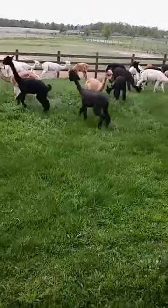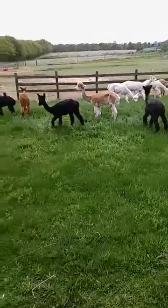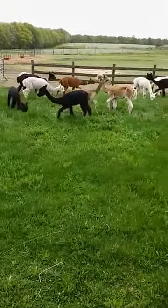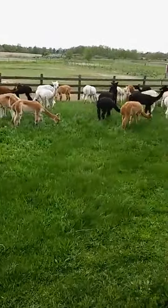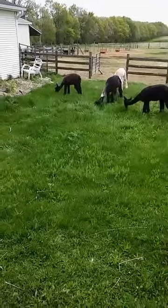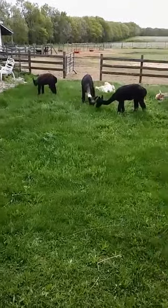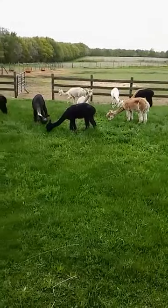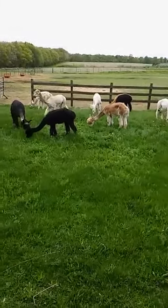Hi everyone, it's Kathy with ClearSky Fiber Arts and ClearSky Alpacas. Today I'm showing you the alpacas instead of myself. People ask me, well, what do you use alpacas for? I've talked to you a lot about the fiber, but today I wanted to show you they can be used as lawnmowers.